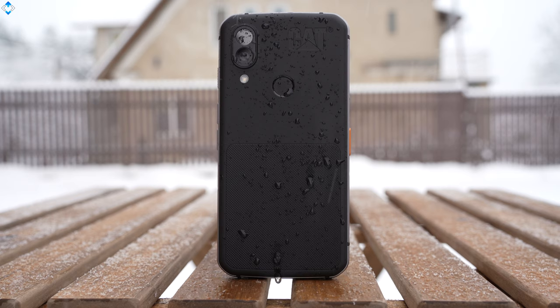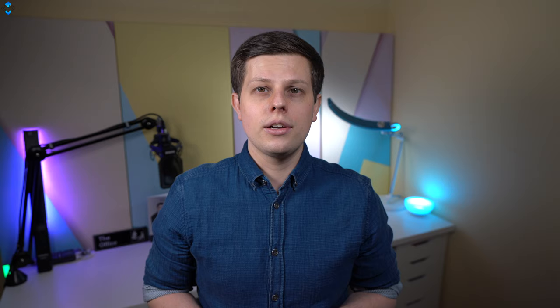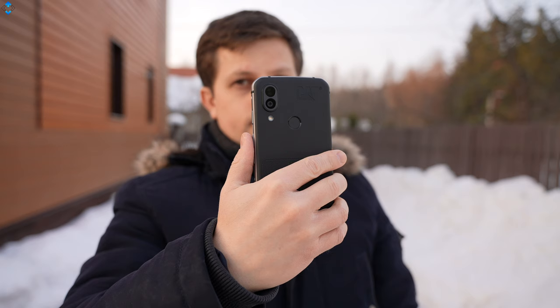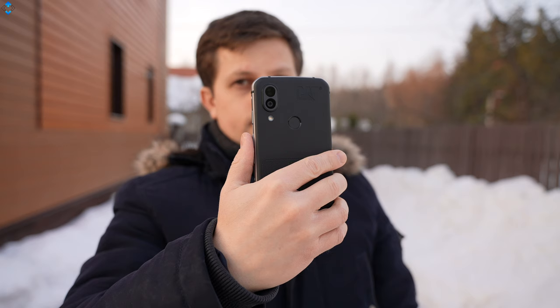This phone was released last year, but even in 2021, I think this is one of the most advanced rugged devices thanks to its extensive rugged properties and professional-grade thermal imaging camera. I think this is a very interesting device, but it's definitely a niche product. Let's see if this device is worth a price of about £540 in the UK and if it's the right phone for you.